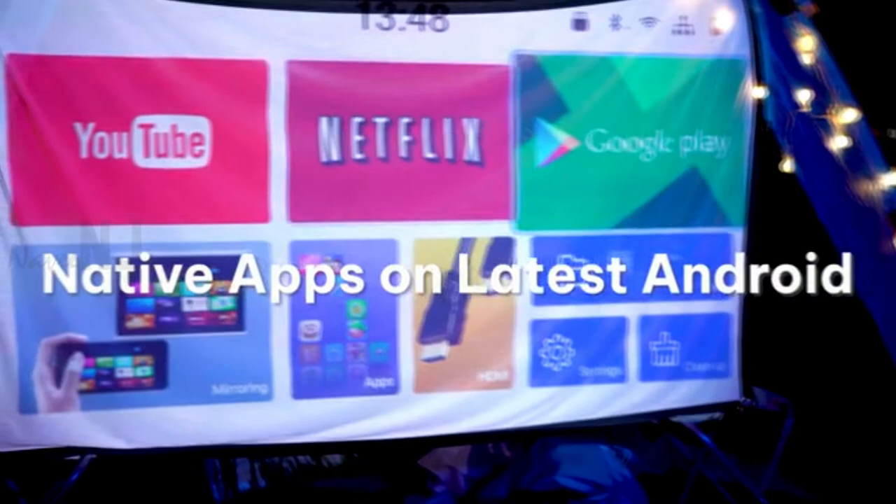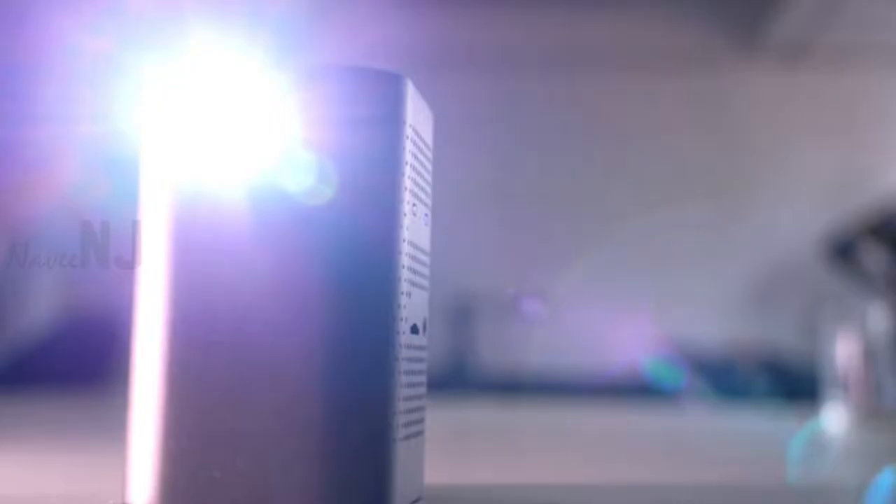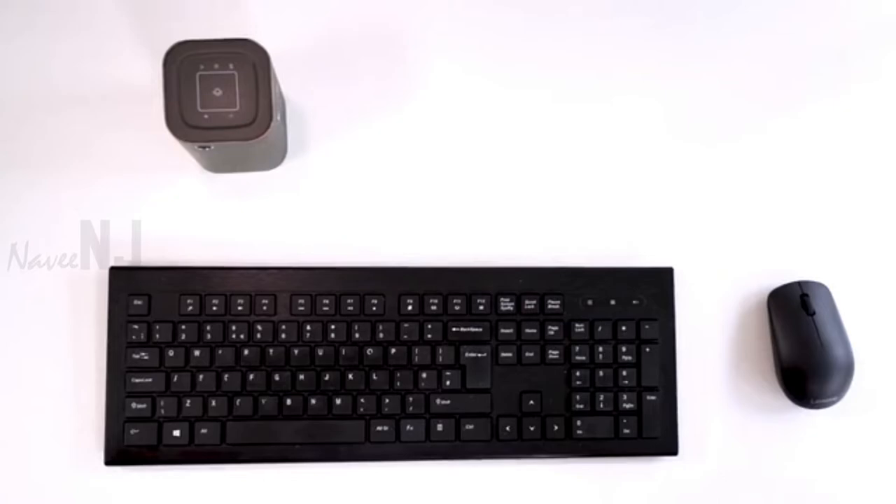There is a pre-installed Android system and plenty of native apps such as Netflix, Hulu, Disney+, YouTube, and more. Also, with two built-in speakers, you get a powerful and immersive stereo experience.